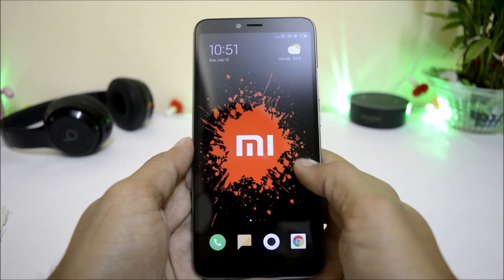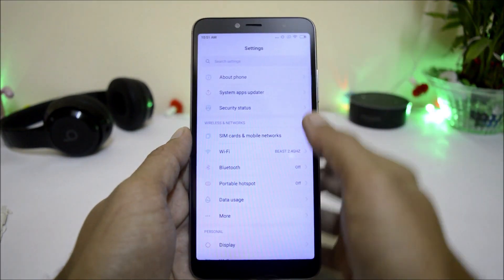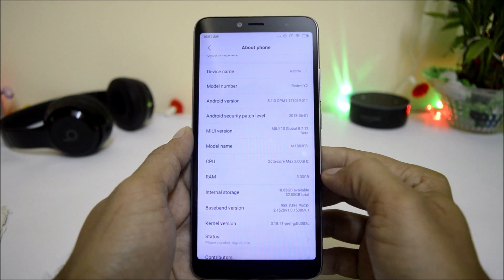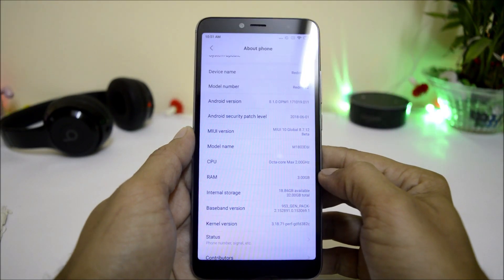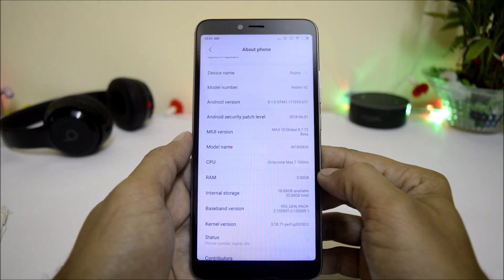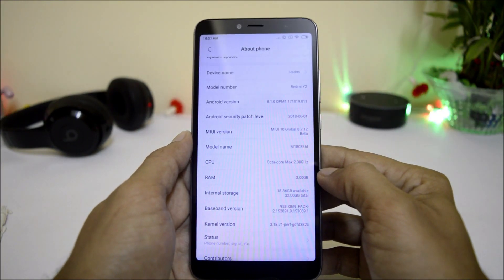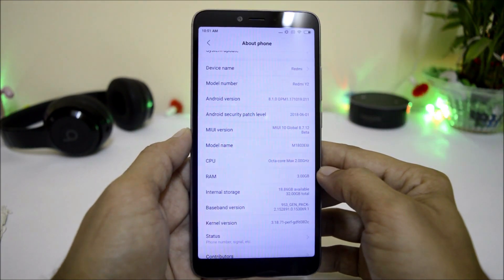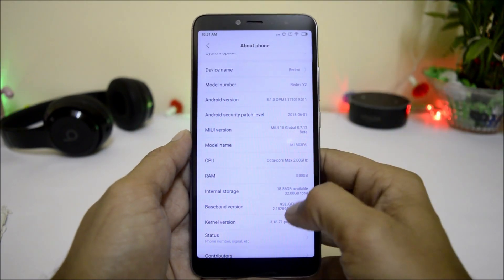I've already updated my device, so let me show you the software information first. Going to About Phone, you can see the model number is Redmi Y2, Android version is 8.1 with a security patch of 1st June 2018, and MIUI version is Global Beta 8.7.12 — the latest beta update available for Xiaomi devices, based on MIUI 10.